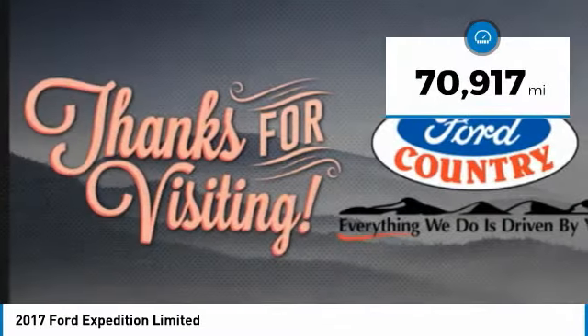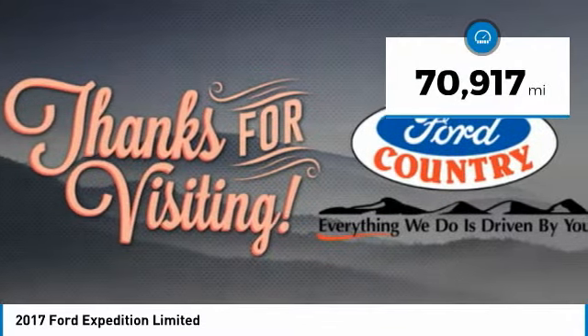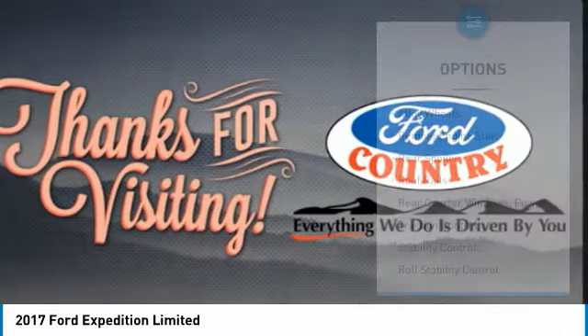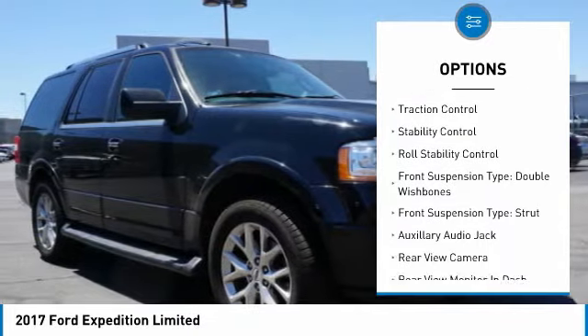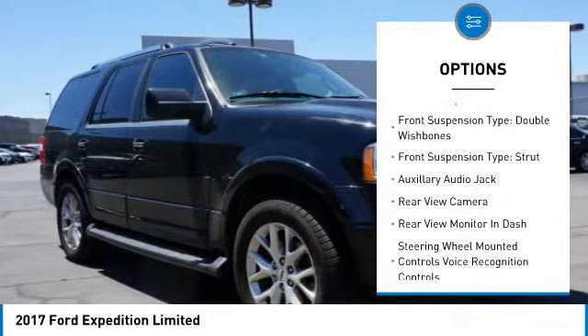This vehicle has less than 75,000 miles. Here are some of this vehicle's great options: alloy wheels, remote engine start, rear spoiler, roof rails, rear quarter windows, and power traction control.